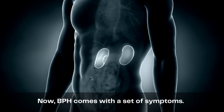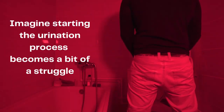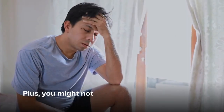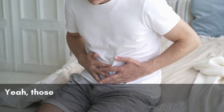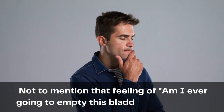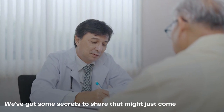BPH comes with a set of symptoms. Starting the urination process becomes a bit of a struggle — it's like trying to find your keys in the dark after too many cups of coffee. You might notice your urine flow become very weak, and bathroom trips become more frequent. Not to mention that feeling of never being able to empty your bladder completely. We have some secrets to share that might just come to the rescue.